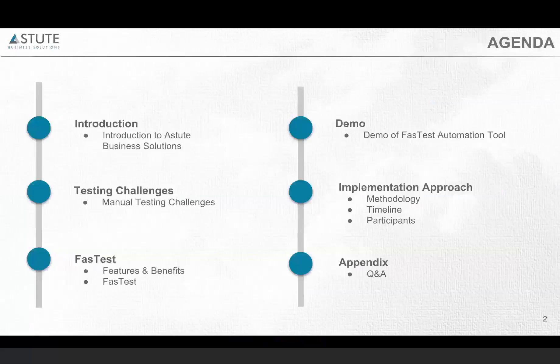This is the agenda for today's webinar. I'm going to give an introduction about who we are and what we do, where we are based out of, and some of the testing challenges that you face today using manual testing. And a bolt-on that is developed by Astute, called Fastest, and how this can be integrated with PTF and how it can help you leverage your testing.